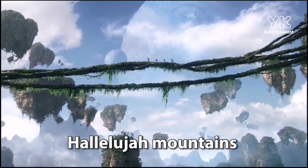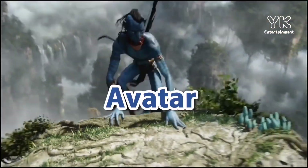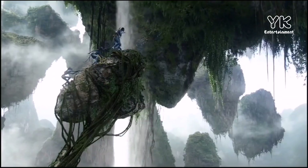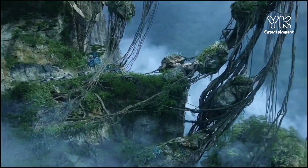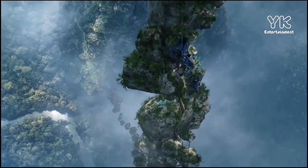This is the Hallelujah Mountains from the 2009 epic science fiction film Avatar. The Hallelujah Mountains are floating islands that circulate slowly in the magnetic currents like icebergs at sea, scraping against each other and the towering majestic mountains of the region.